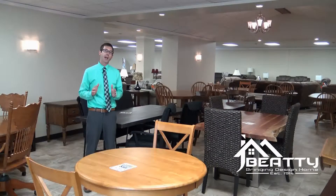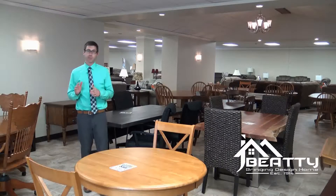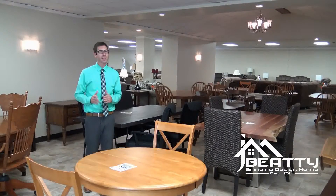And we'll deliver these chairs out to anyone out there in the viewing area. Now you might say these are all solid wood and they might be expensive. They're really not expensive. You can do a table and six chairs starting at maybe $599 to $699.